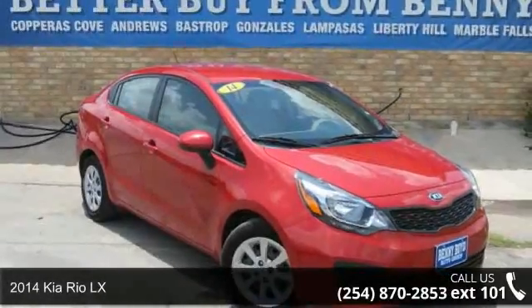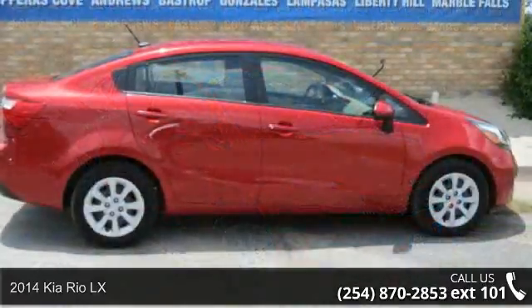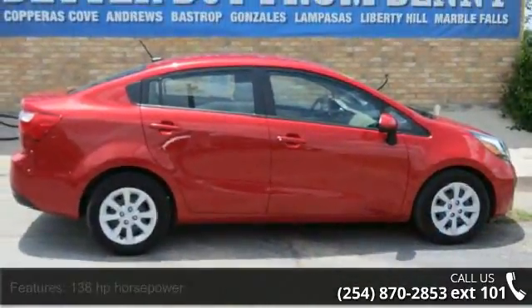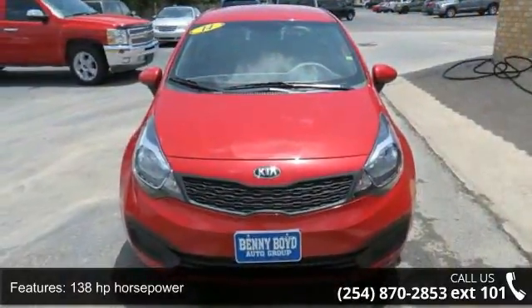Imagine yourself in this 2014 Kia Rio LX. This may be the set of wheels you've been looking for. This vehicle comes with a reliable 4-cylinder engine, connected to a smooth shifting automatic transmission.